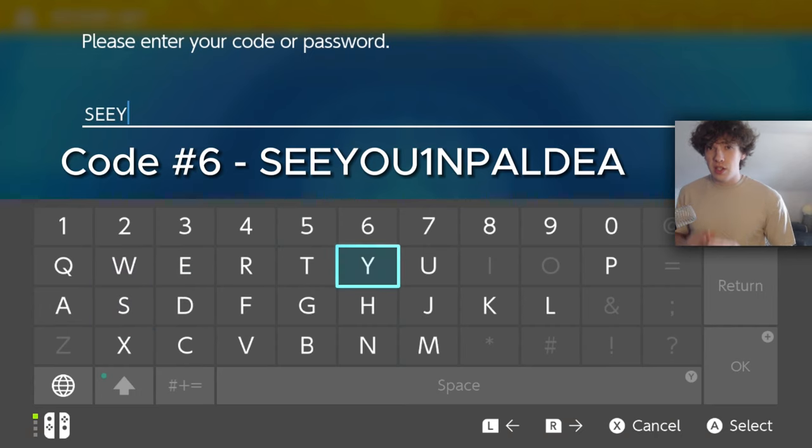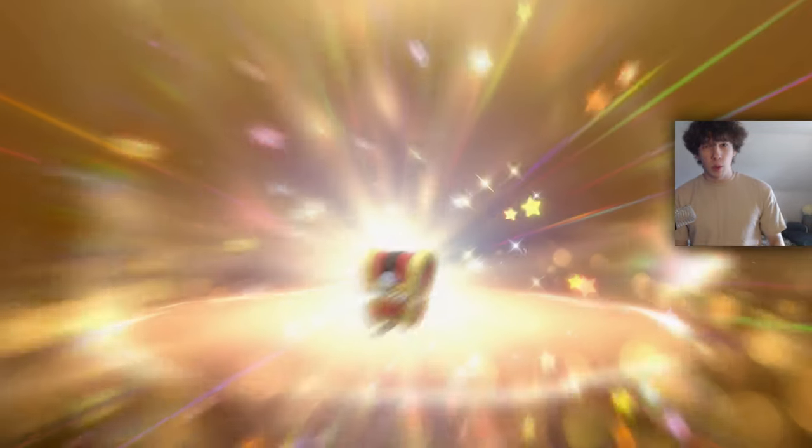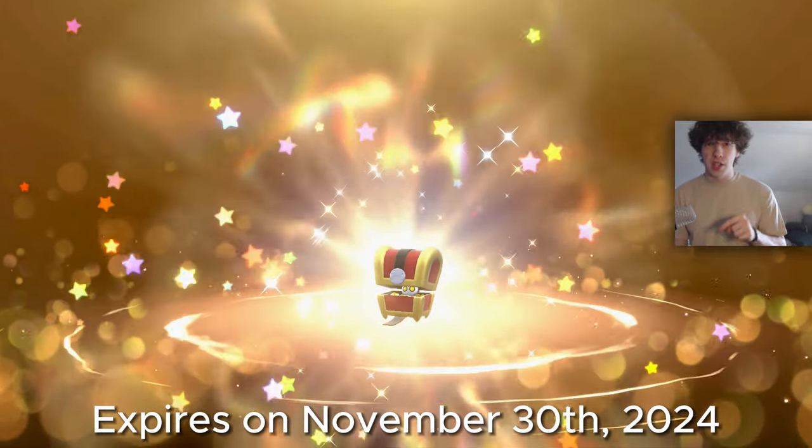Code number 6 is 'SEE YOU IN PALDEA,' and redeeming this will give you a Gimmighoul. This Gimmighoul will be specifically in its chest form, and you'll have until November 30th of this year to redeem it.